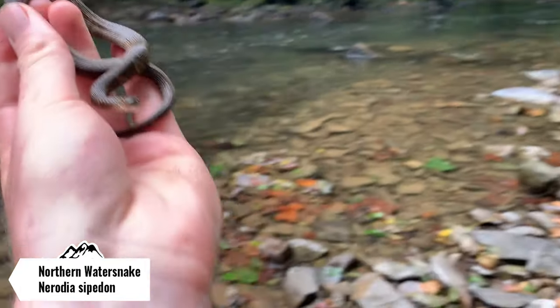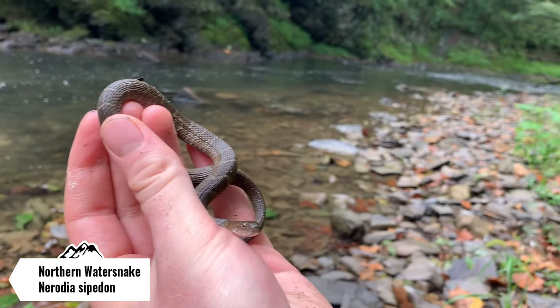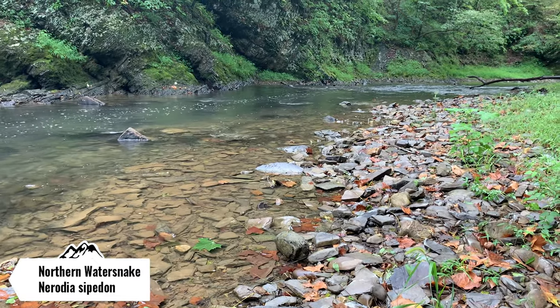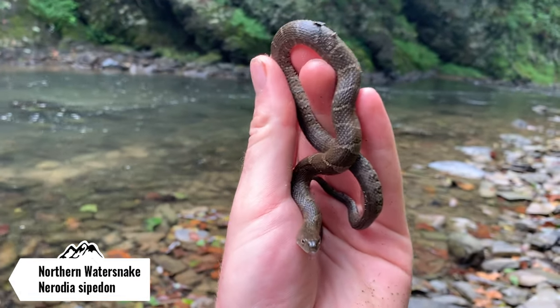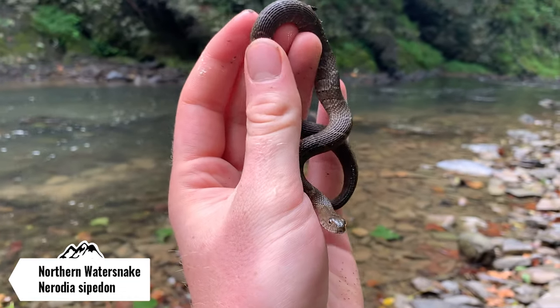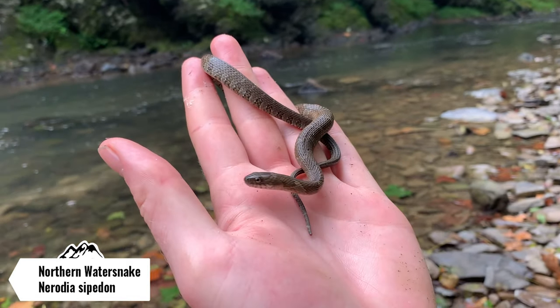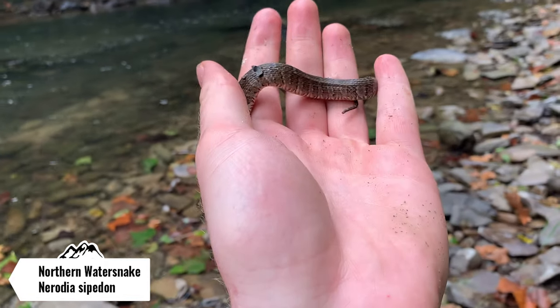I just flipped him underneath that big rock right there. I've been hiking up this stream for a while now and I've only seen one pickerel frog and this guy — it's been pretty slow today. It's still pretty cool; I think we're approaching the 70s, so it's gonna start getting better later in the day. I'm probably gonna take a couple photos of him and then let him go right back underneath his rock.